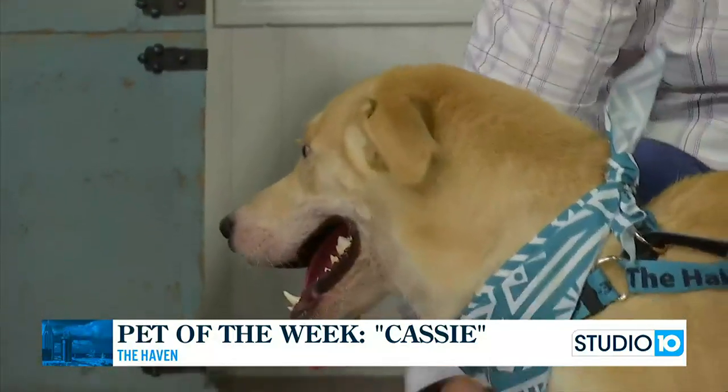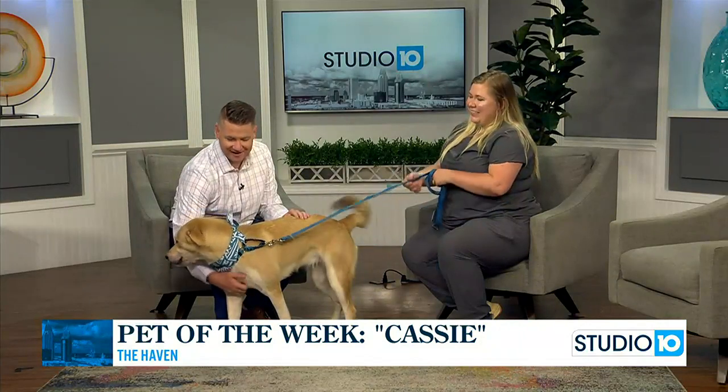Such a sweet girl. Cassie is looking for a forever home, y'all. Definitely, if you are in the market, what a sweet dog right here. Anything else we need to mention before you go? Just come see us. All right, sounds great. Good job, Cassie. She just wants to hang out on the set today. Fun times.